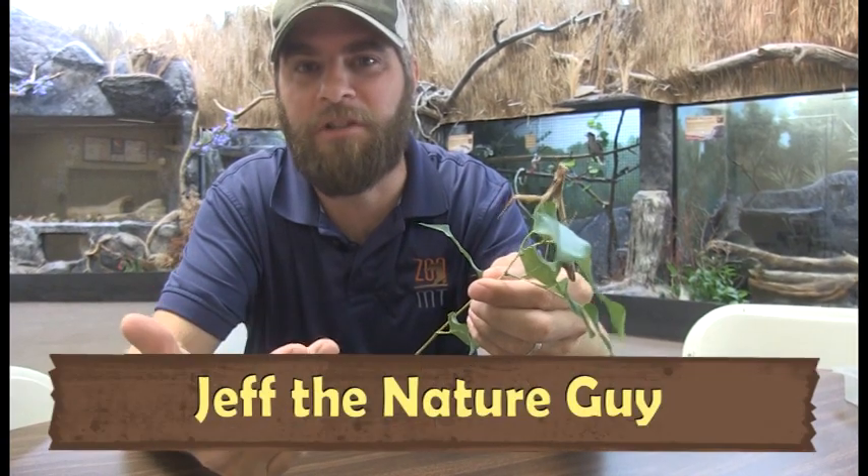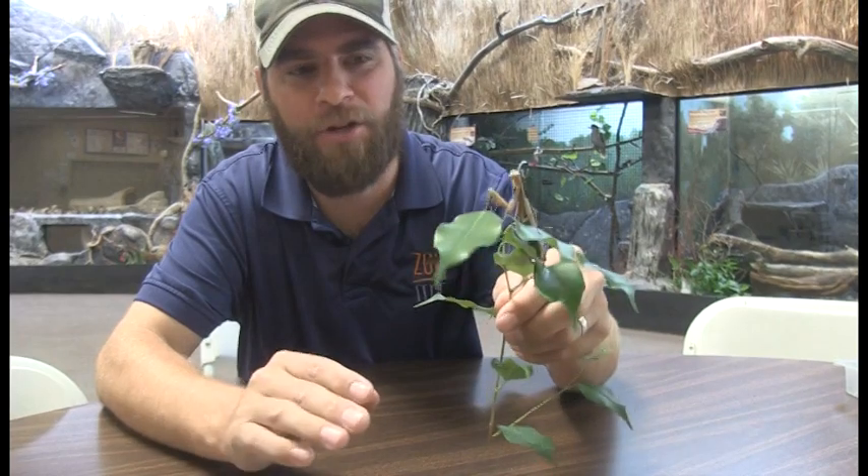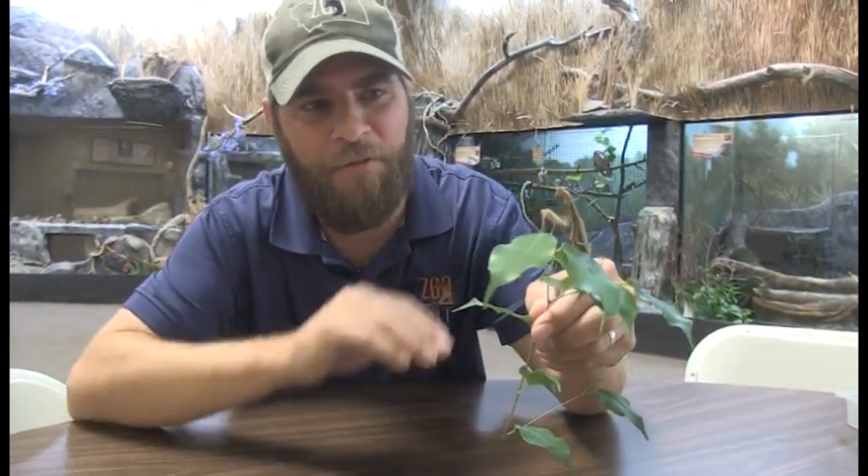Hey guys, Jeff the Nature Guy, and look at that thing — I'm speechless, it's so cool. Praying mantis! We've gotten a lot of calls at the zoo about these recently. In fact, this one was brought to us by the folks at the Billings Gazette — they found it by their offices. It's called a praying mantis and they are pretty common throughout the US, and just recently common here in Billings.